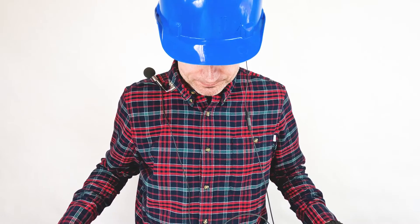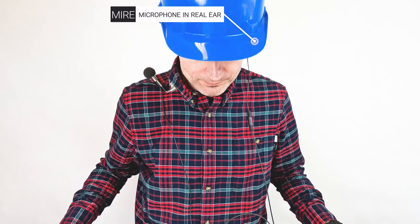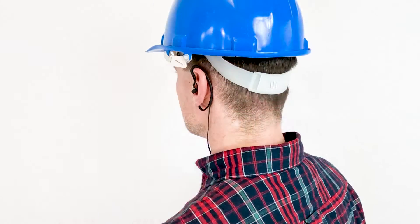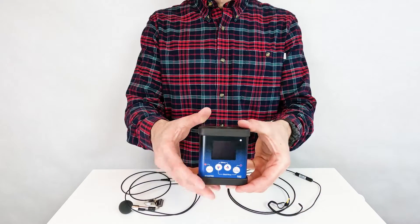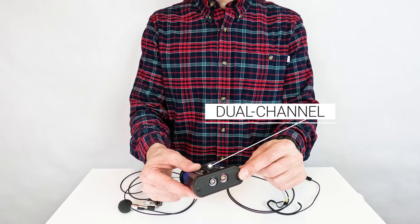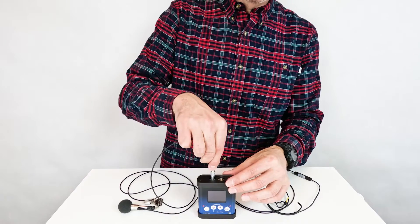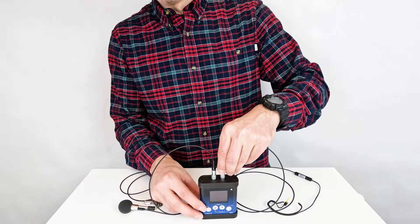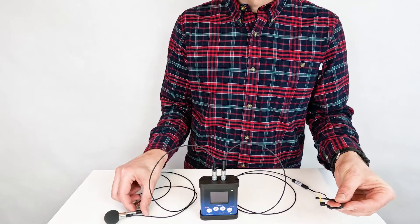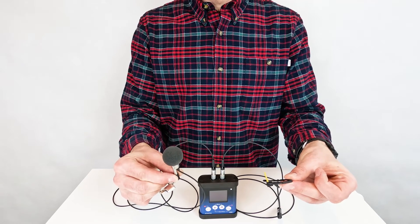It's a device that significantly elevates the standards of occupational noise monitoring with its MIRE — microphone in real ear — and dual-channel feature. The dual-channel input allows simultaneous noise measurements on both sides of the head, or even combines external and internal noise exposure assessments, a critical feature for workplaces with dominant directional noise sources or those requiring detailed analysis of hearing protection efficiency.